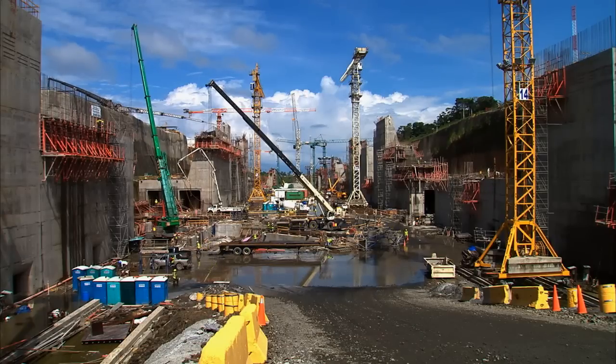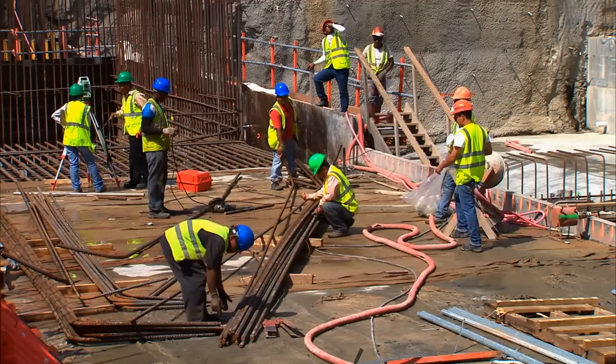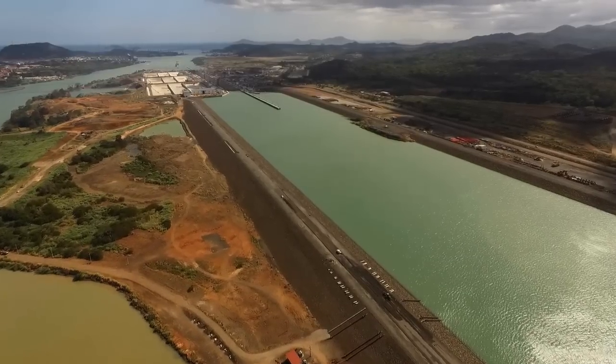Over 40,000 men and women have left their mark on this expansion program since the launching of works in 2007. The opening of the expanded canal in 2016 marks the culmination of several years of efforts.